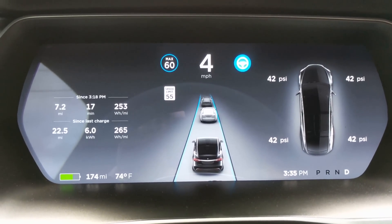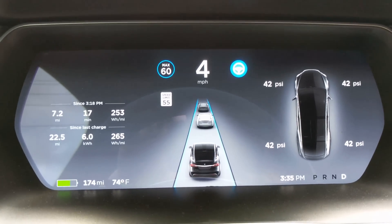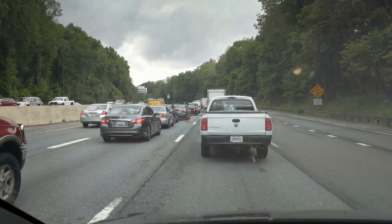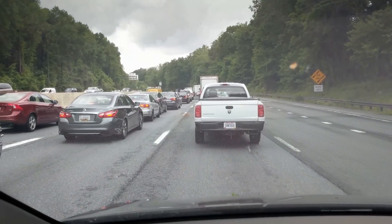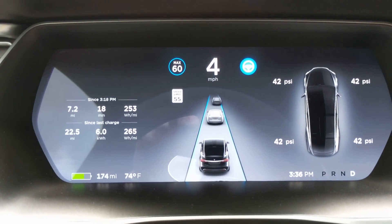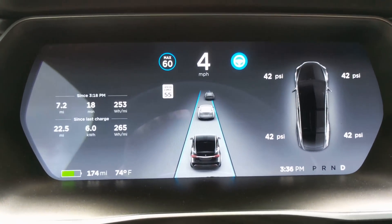While I'm in stop and go traffic, I want to show you how Autopilot 2 shows if there's a car in front of the car in front of you. It uses some other type of new system to be able to detect that. That way it can anticipate heavy braking or panic stops ahead of time before you can even possibly see them yourself. It's pretty cool.